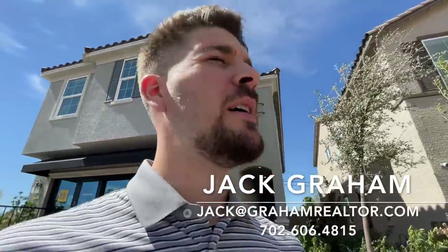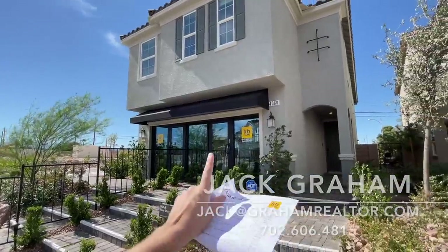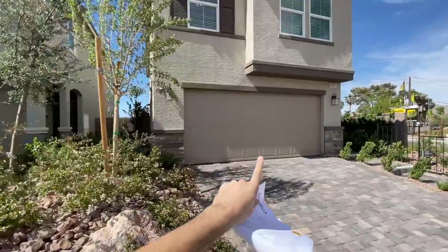Welcome everyone to another video tour. This is Jack Graham with San Marigas. Today I'm going to show you Casabella. Casabella is a new community by KB Homes. We're looking at the 2400 square feet model, the 2469, and then the 1768 right here.